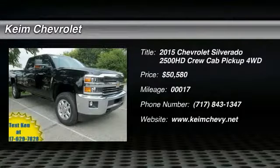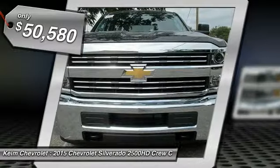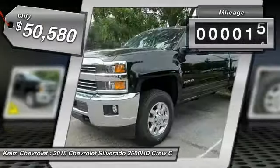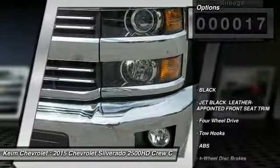The 2015 Silverado 2500 HD. This pickup truck pulls unlike any other and is priced below $55,000. This vehicle has less than 100 miles. Here are some of this vehicle's great options.